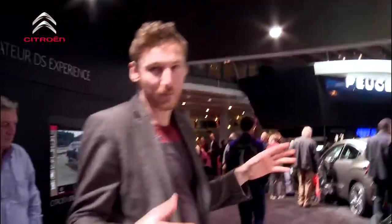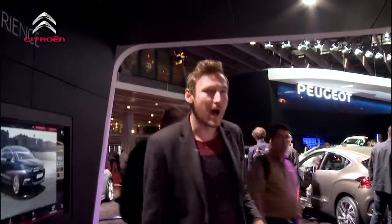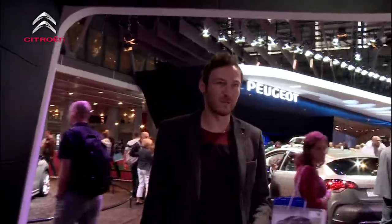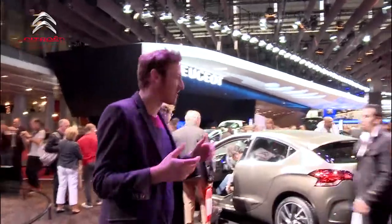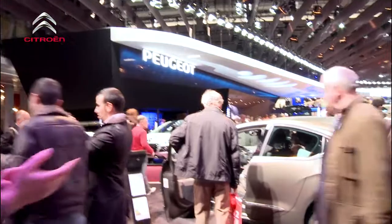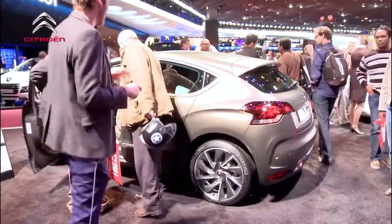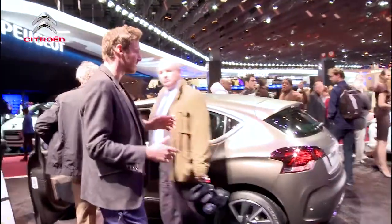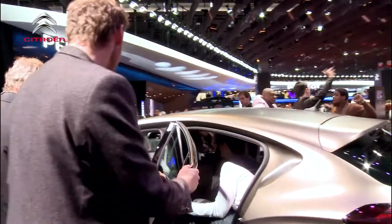We'll now head over to its smaller brother, the DS4. We've just got to be careful of cables and things. The DS4 was released slightly before. You can actually see with the size of it the kind of market that is going through — kind of small family hatch. And I believe last year it was actually voted one of the best looking cars in class. As you can see, it's a really, really nice looking car and just everything flows and things like that.